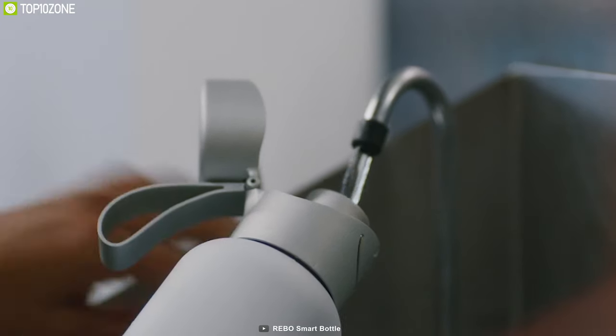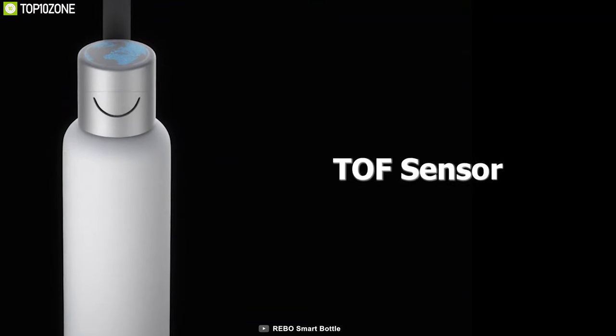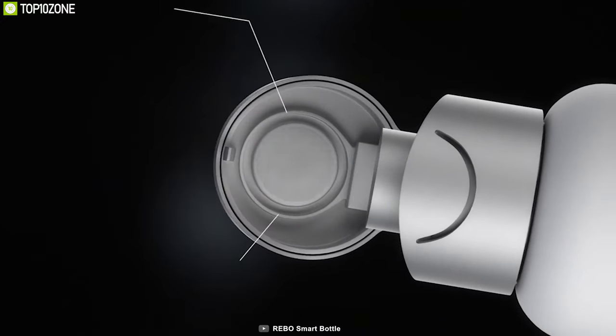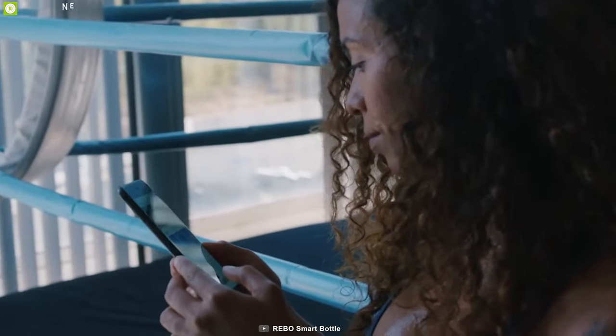Made of dual-insulated stainless steel, this water bottle can keep up to 600 milliliters of water hot or cold for up to 12 to 24 hours. It features a TOF sensor that measures the water level accurately and has an LED ring light that reminds you to drink water and stay hydrated. It has built-in low-energy Bluetooth connectivity to connect to the smartphone app and monitor your daily drinking status.